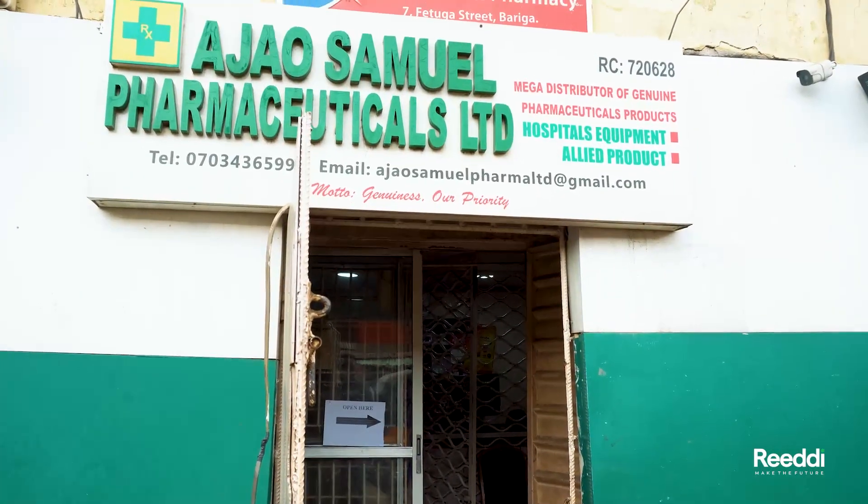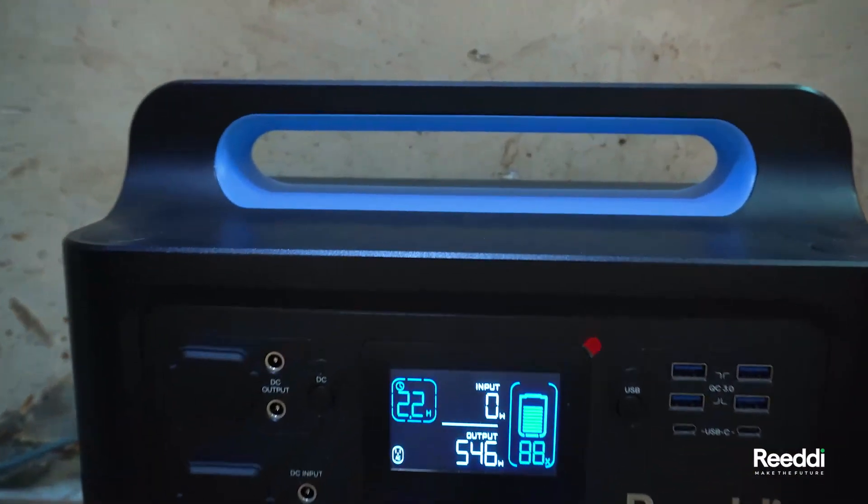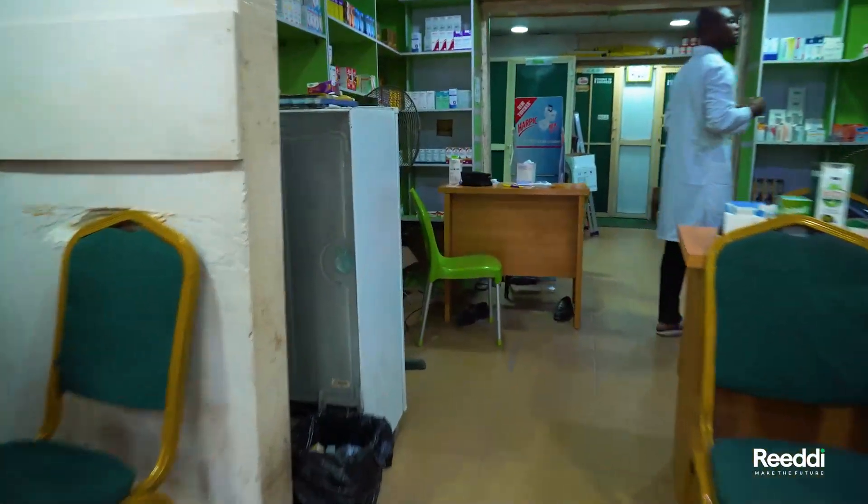In healthcare facilities, the Ready Big Energy Power Station can provide a dependable source of power for vital equipment, ensuring that patients receive the best possible care, even during power outages.